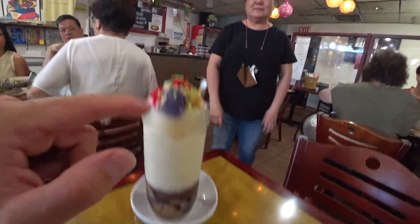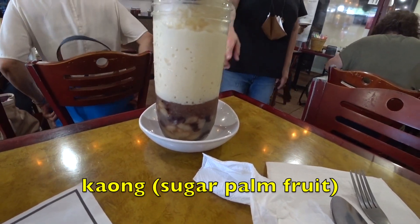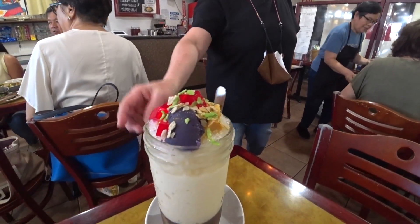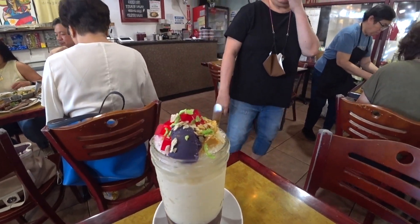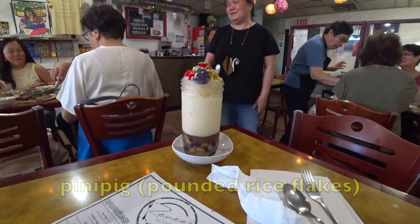Take a picture. So this has all the ingredients at the bottom: gulaman, leche flan, kaong — is that how you say it? Yeah, we have coconut here. We have kaong, nata de coco, black beans, and ube, sano beans, ube, leche flan, and langka. Langka is like toasted rice squished down. Wow! Mini bean — we call it mini bean.